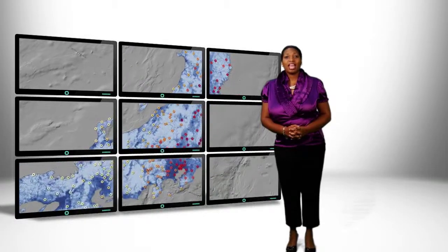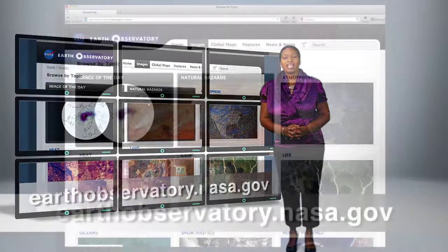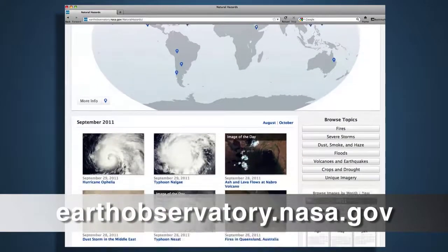Earthquakes have been in the news recently, and if you're interested in finding out more information about earthquakes, please go to NASA's Earth Observatory site. Here you will find images, news stories, and other things related to natural disasters such as hurricanes and earthquakes.